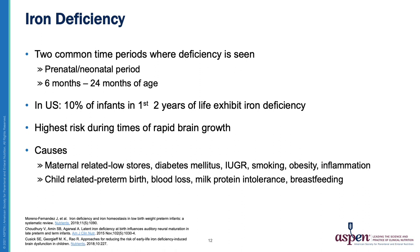There are two common time periods where iron deficiency is evident: the prenatal/neonatal period, and six months to the first 24 months of life. In the United States, up to 10% of infants in the first two years of life exhibit some form of iron deficiency. The higher risk occurs during periods of rapid brain growth, with causes including low maternal stores, diabetes, intrauterine growth retardation, blood loss, milk protein intolerance, and breastfeeding.